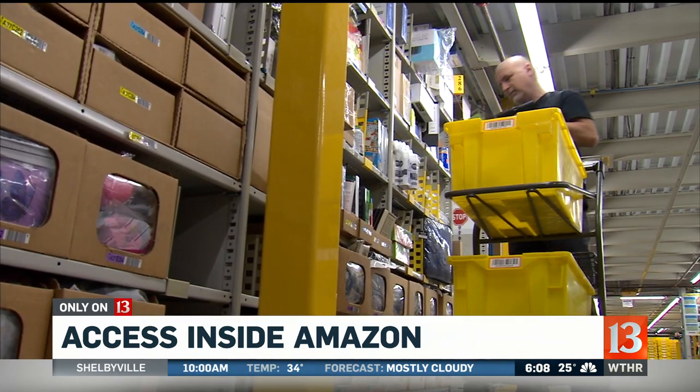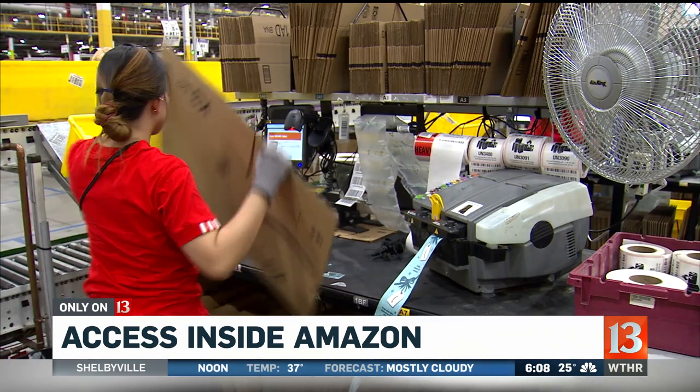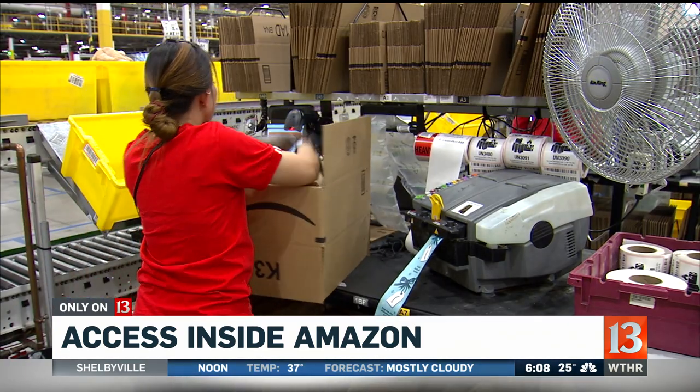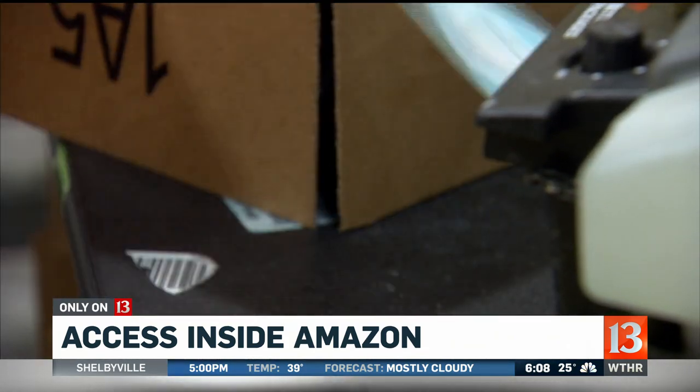We employ over 2,000 full-time employees to help us fulfill customer orders throughout the entire country. Orders flow out of this Whitestown building to all 50 states and beyond. As you might imagine, packing here is down to a science. Computers auto-determine box sizes, the amount of bubble wrap, and even the amount of tape that's needed for a package.